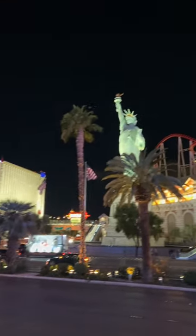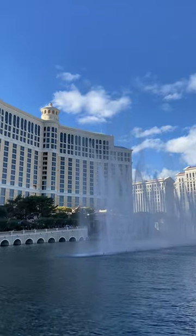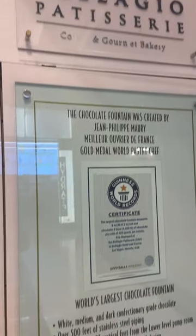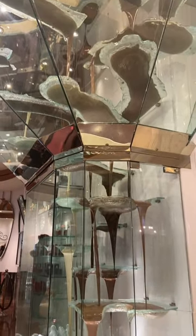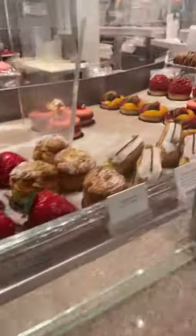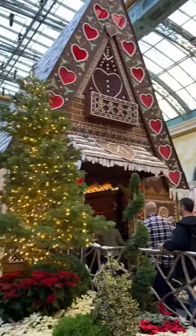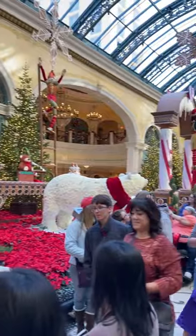Exploring Las Vegas on a budget. I would definitely take advantage of all of the hotels — they have amazing free entertainment. I'm sure we're all aware of the Bellagio fountains, but did you know inside the hotel they have the world's largest chocolate fountain? It's right next to a French bakery, so I looked at all of the beautiful desserts. They also have the conservatory in the Bellagio, and I was there during Christmas, but they theme it based on what time of the year it is.